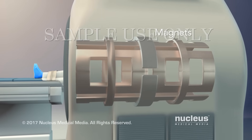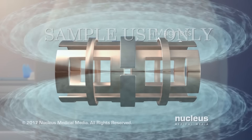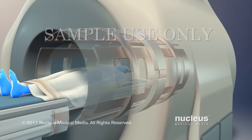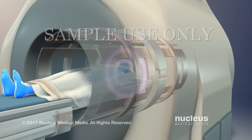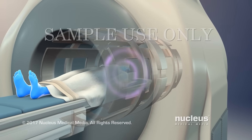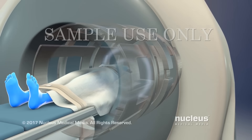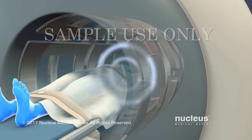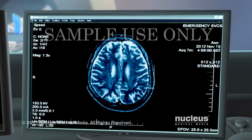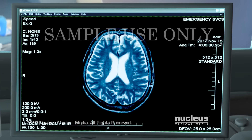During the scan, magnets in the machine will create a strong magnetic field. This will not harm you. Then the scanner will send radio waves through your body. This will not harm you. When the radio waves are turned off, the scanner will pick up energy signals from your body. These signals are used to make the pictures.